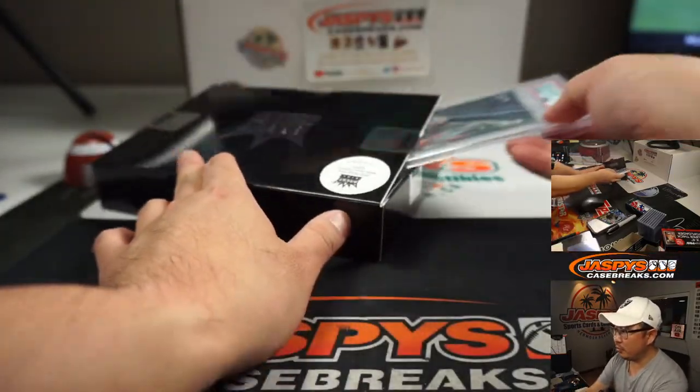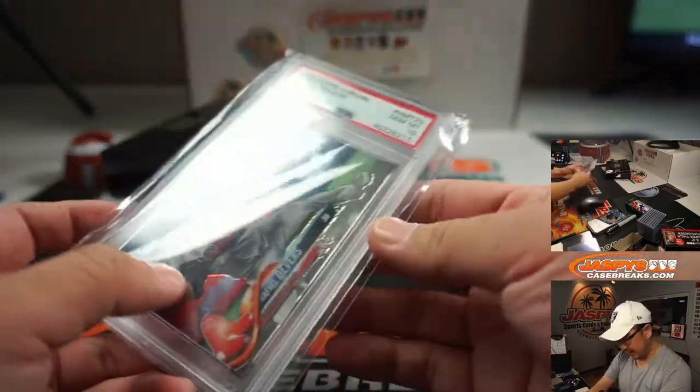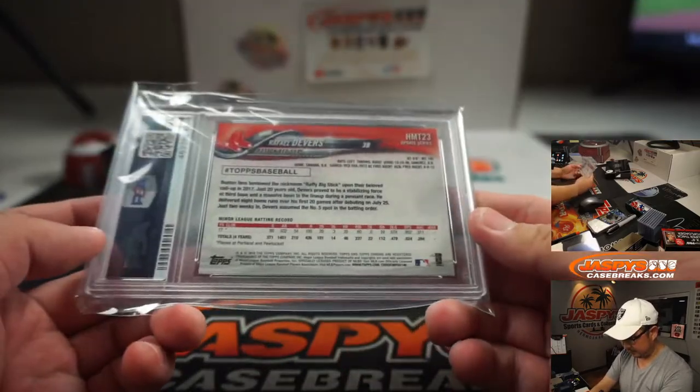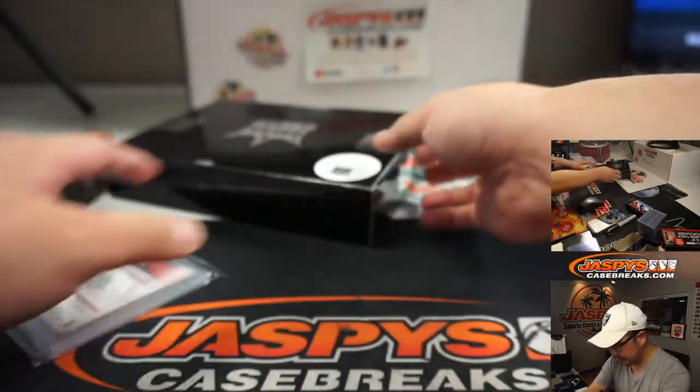First one is going to be a graded card — it's going to be Rafael Devers. PSA 10 from 2018 Topps Chrome Baseball Update Edition. Nice. He's pretty solid, grades really nice.